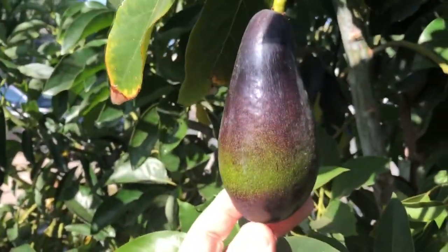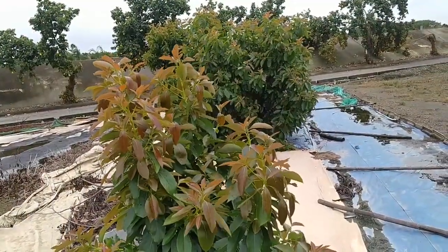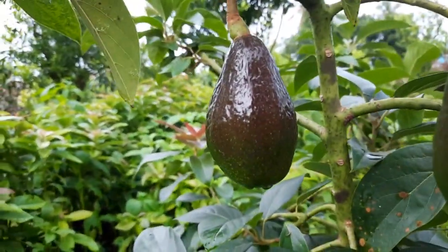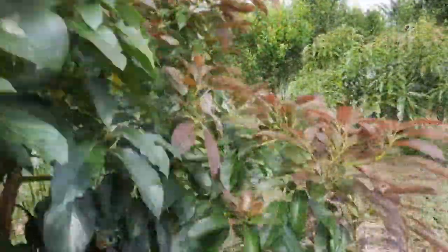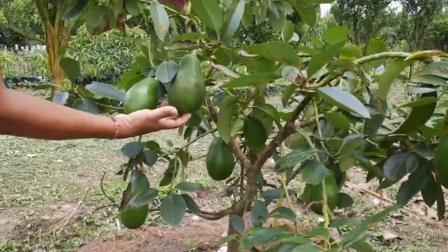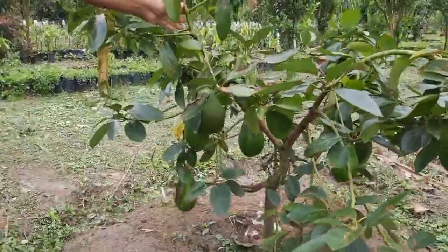Klaim tersebut sebenarnya tidak berdasar. Hanya karena daun Alpukat Red Vietnam berwarna merah saat masih muda, banyak yang mengaitkan jika Alpukat tersebut juga pasti memiliki warna buah yang merah. Tapi kenyataannya tidak demikian. Buah Alpukat Red Vietnam memiliki warna hijau. Bahkan jika mendapatkan sinar matahari yang banyak, warna hijau Alpukat ini akan berpadu dengan warna semu kuning saat sudah tua atau sudah matang.